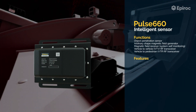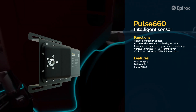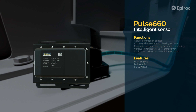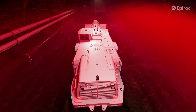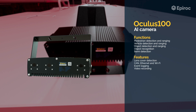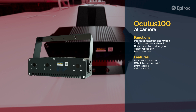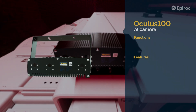The Pulse 660 is a low frequency generator that emits a low frequency field using a cable. The field follows the shape of the cable, which allows fields to be created that adopt the shape of the vehicle. The Oculus 100 is a cutting-edge artificial intelligence camera specifically designed to detect objects like pedestrians and vehicles not fitted with a collision avoidance system. Multiple cameras can be added to the system to suit the size of a vehicle.